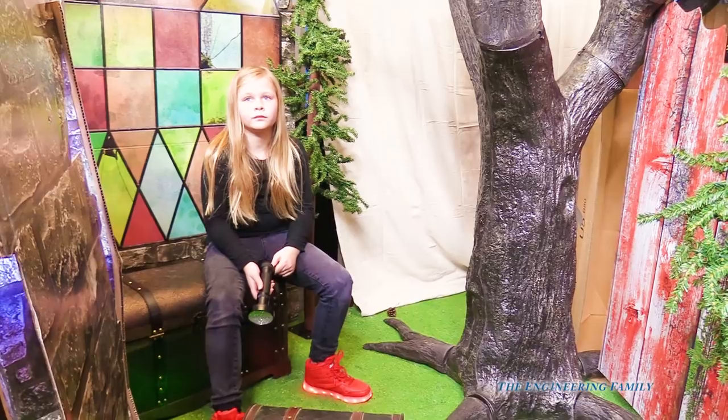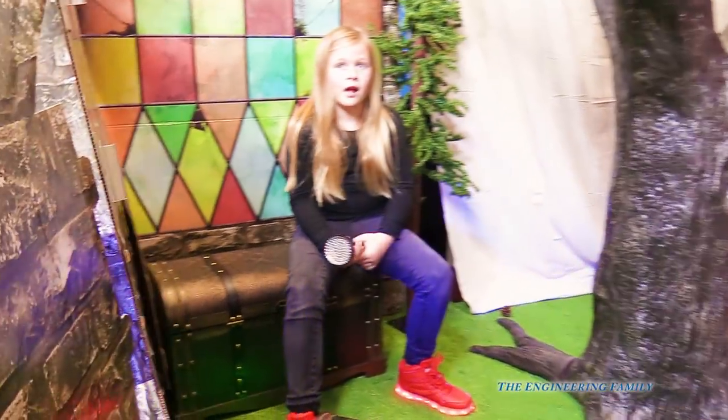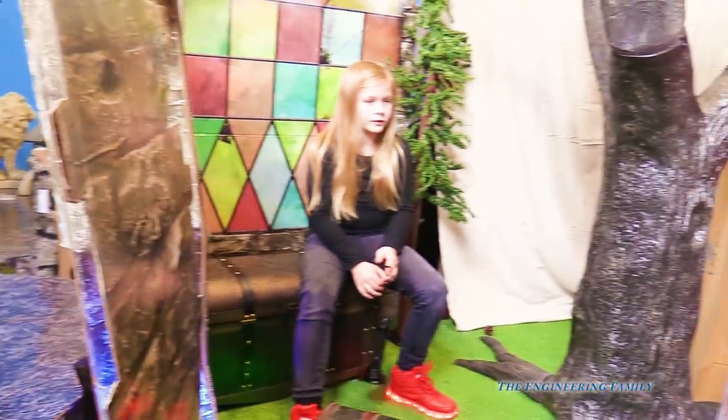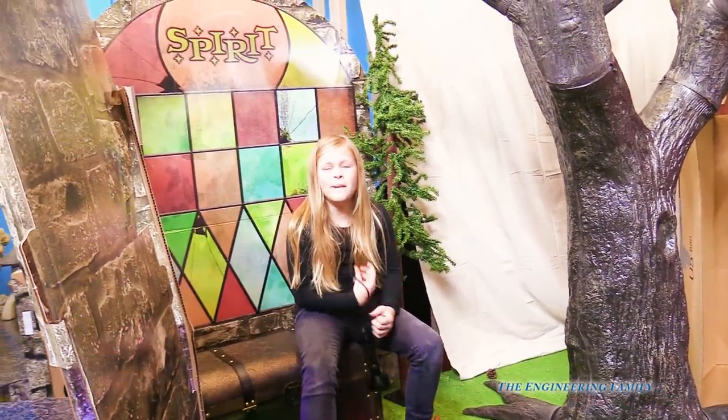Alright, kids at home and parents at home — have you ever had a secret fort? I'm sure I'm glad that we found our secret door. Okay everyone, here's our next video. Bye! Bye now.